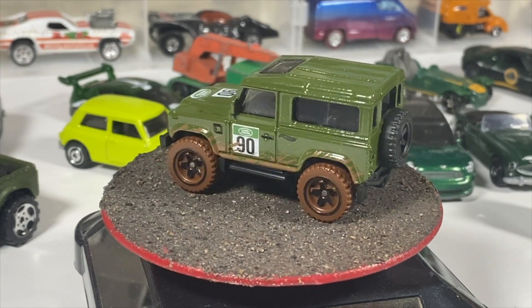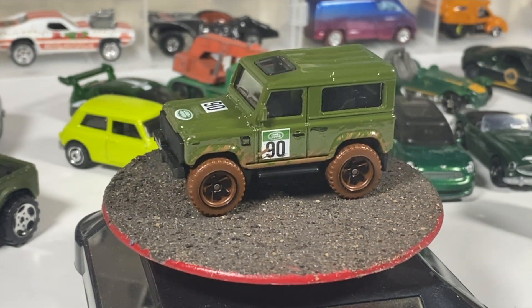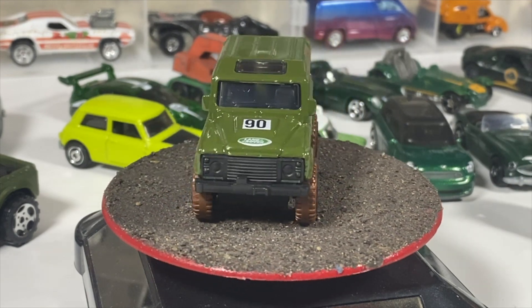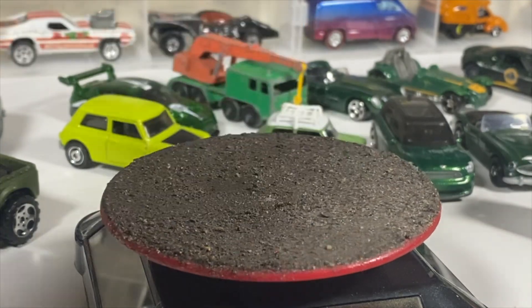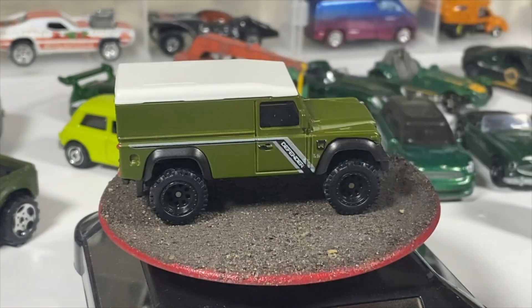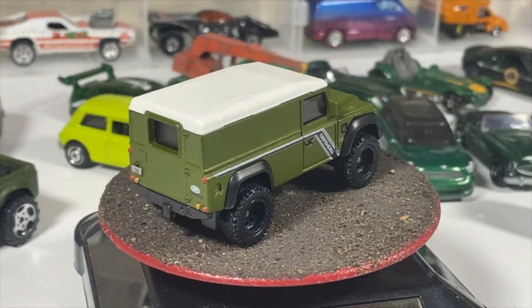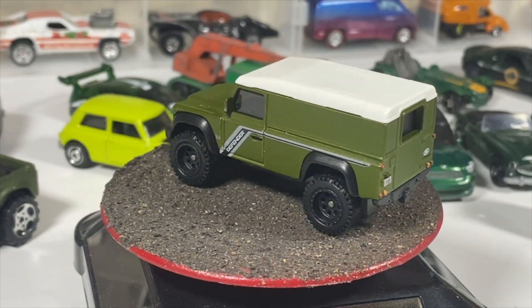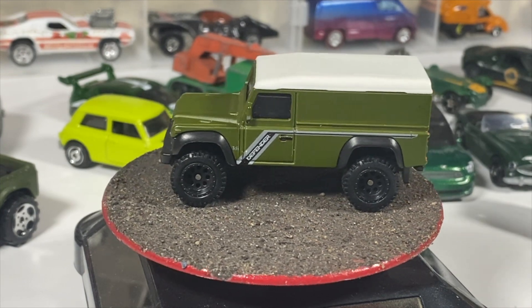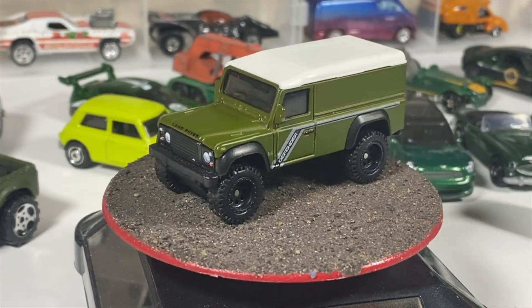Second to last, the Land Rover Defender 110 hard top — premium by Hot Wheels — with rubber tires, metal body, and metal base. I want to say this was the British Horsepower series; you can correct me in the comments if you know.